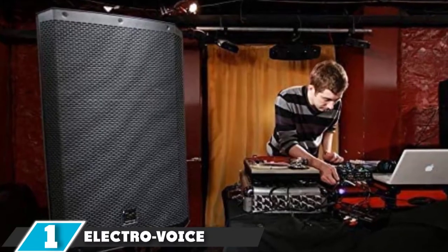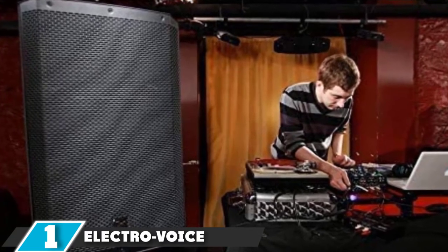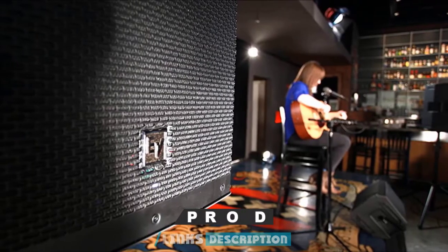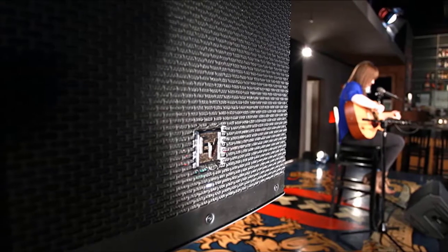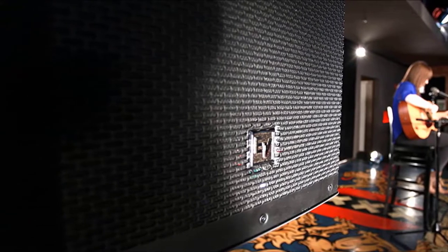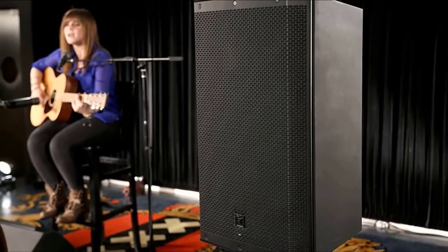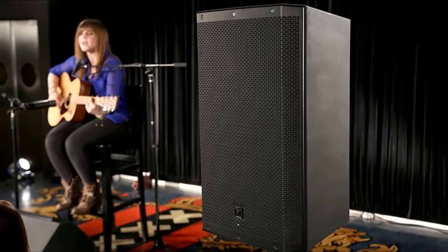At the first position of our list, we have the Electro-Voice ZLX15BT, an updated version of the ZLX15P model. It has a full-fledged Bluetooth module that allows you to remotely control all parameters of the speaker system and transmit a stereo signal at a distance. With high-quality Bluetooth features, the Electro-Voice ZLX15BT is considered the best-powered speaker in the market. It delivers more impressive sound for live performance.